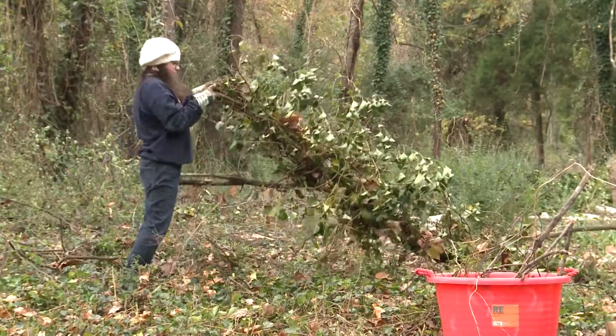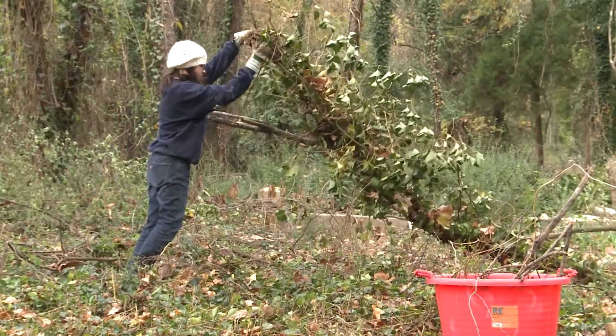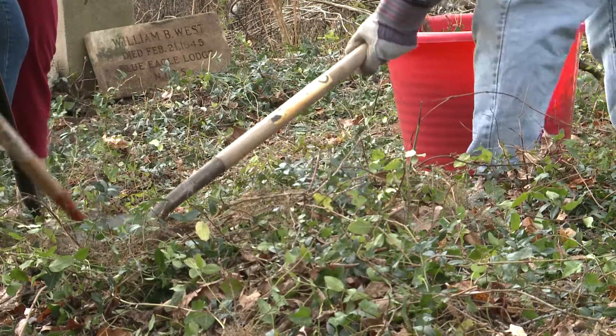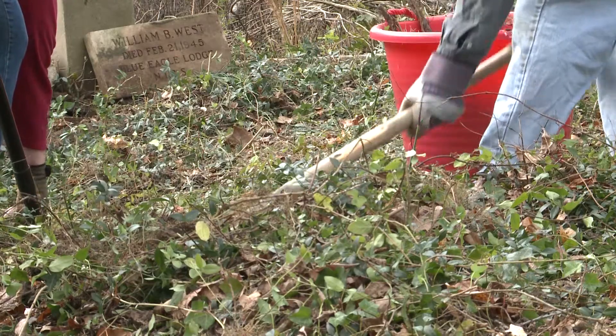These groups have adopted different areas in the cemetery to work there, unearthing graves that haven't seen a light of day in a long time. They're buried like 6 to 18 inches under the ground, so when you find one, you just feel like you've done some magical thing to unearth a gravestone.